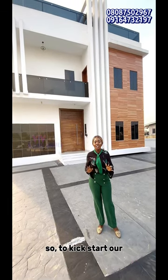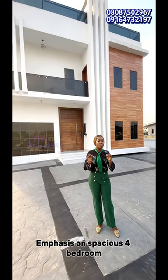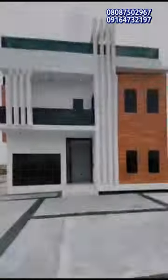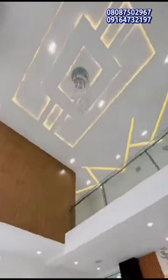So to kick off our show for year 2024, I am bringing you this beautiful spacious — emphasis on spacious — 4-bedroom fully detached duplex. This outdoor you're seeing is sitting on a 630 square meter plot.